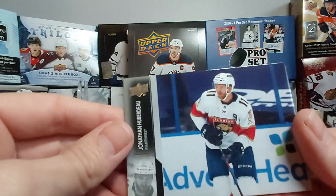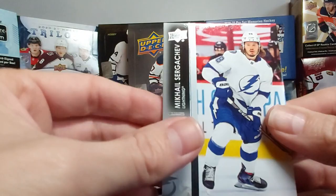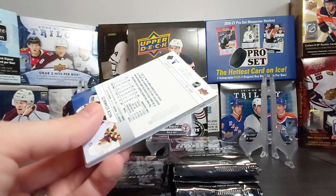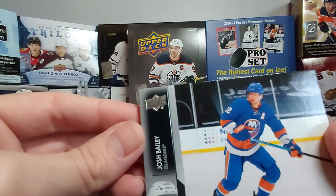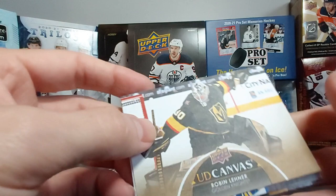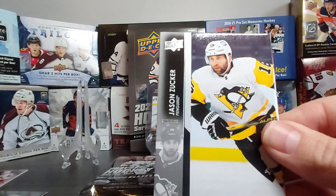Jonathan Huberdeau, Nazem Kadri — who's having a stellar year — Sergei Bobrovsky, and Mikhail Sergachev. Who will you be chasing in this set? Which Young Gun? Josh Bailey, JD Comfort, Chris Tierney, and our UD Canvas is Robin Lehner. Jeff Skinner, Jason Robertson, Jason Zucker, Nick Schmaltz.